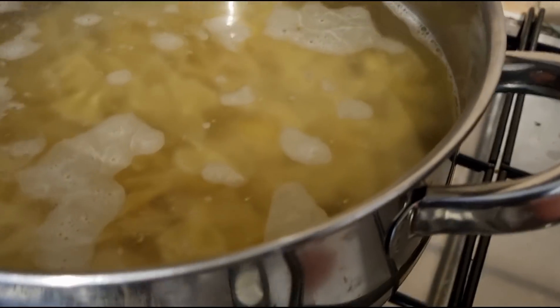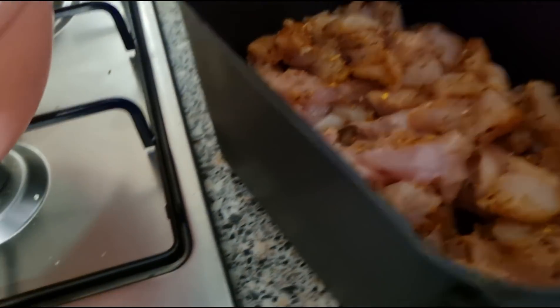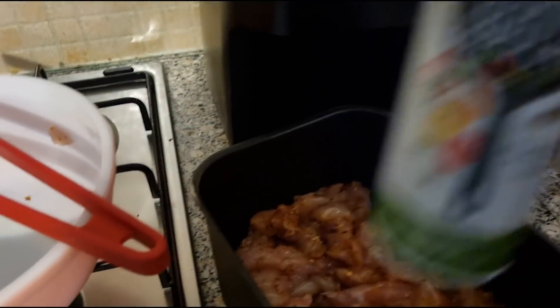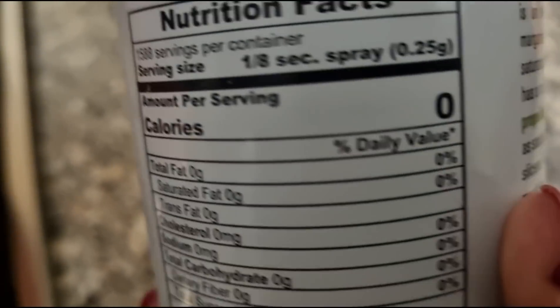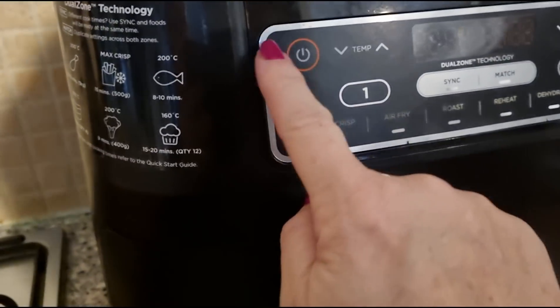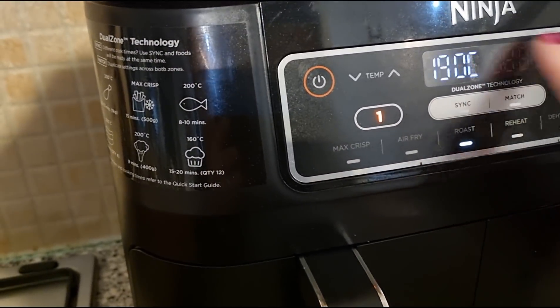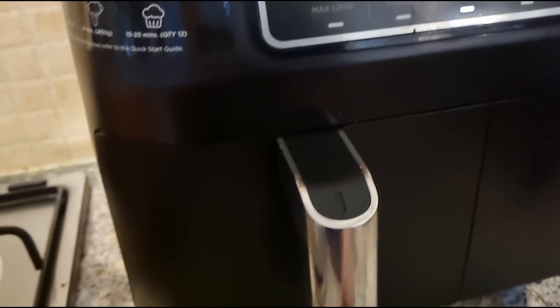I'm literally chucking the whole drawer full in there with my tongs, and I'm going to put a little bit of calorie spray from Costco — zero calories. Right, Ninja, let's be having you! One drawer — let's roast the chicken on 200 for 12 minutes to start with. That's my chicken but it needs to go on a bit longer. I'm just going to break it up a bit because as you can see it's still raw, so I'm giving that a churn up and that will go back on.